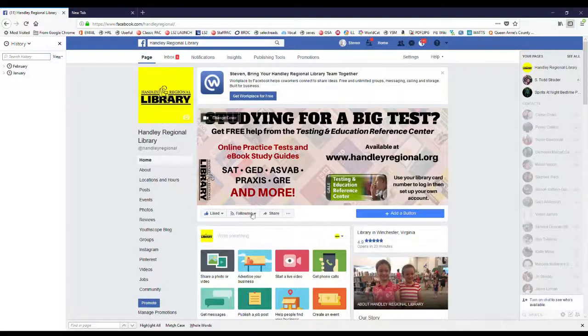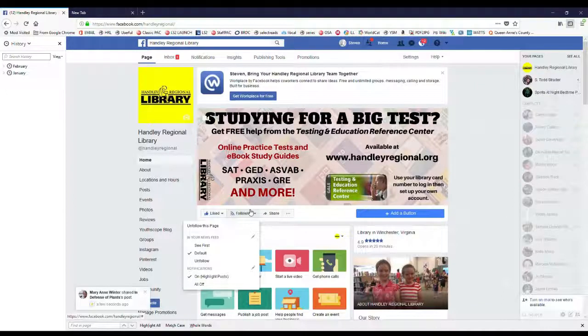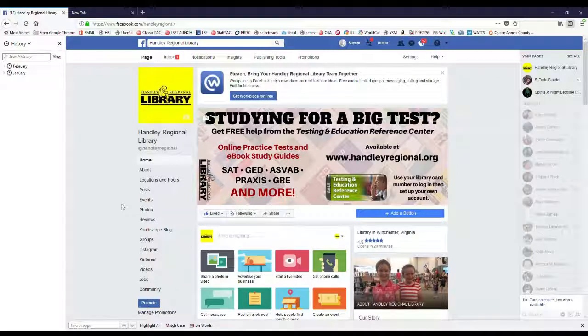You want to navigate here to this following box. If you've not already followed the library, we'd strongly encourage you to do that. And once you have, you'll see when you cursor over it that there's this drop-down box. This list will probably be set to default. You just want to go up to See First and click on that. Now we have a check mark before that, and that's it. Now you'll see all the great content from the library. Thank you so much.